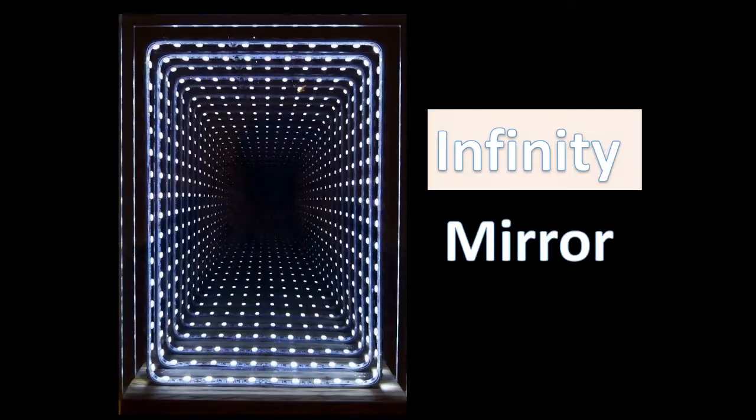Spark your interest in light and optics with this demonstration of the law of reflection. Infinity Mirror.